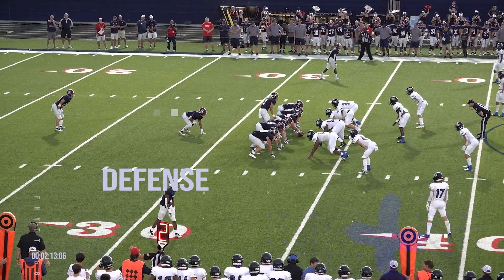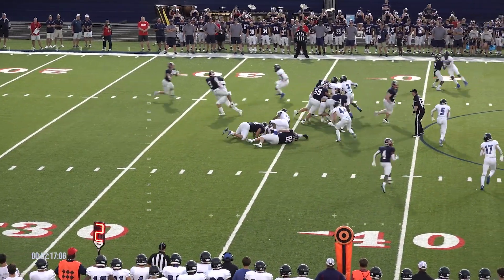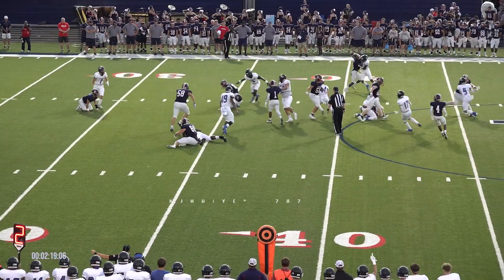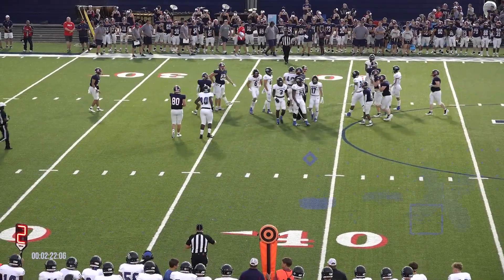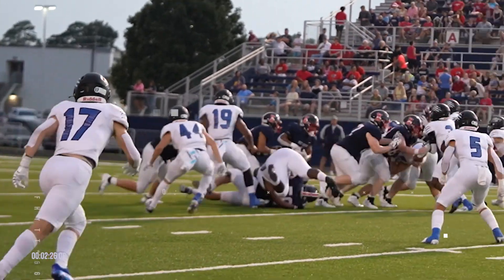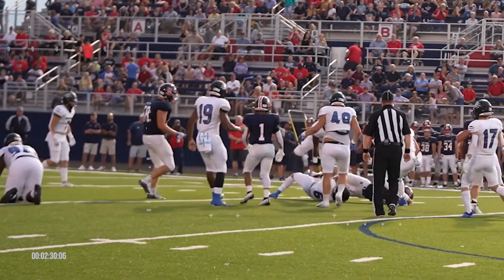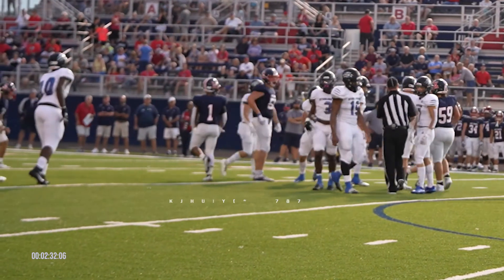Federico making some calls at the line of scrimmage. Now takes a snap, going to be an option play to the far side. And he is going to be hit in the backfield, slung forward for a gain of two. That was Maddox Bryan who met him there. You could tell by the reaction who that was — Maddox Bryan likes contact and he's an excitable guy. Good job of him coming up and making that tackle.